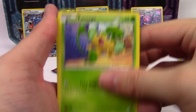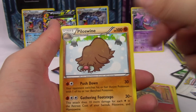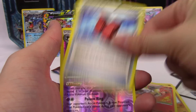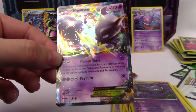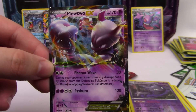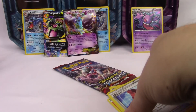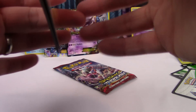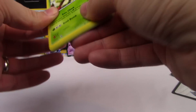I want a Mewtwo — he's cool. Second Breakthrough pack: Elgyem, Cubone, Hippopotas, Cyndaquil, Piloswine, Braixen, Assault Vest, Haunter — hey, there we go! Mewtwo EX — Photon Wave Mewtwo EX! Very cool. See, if you just ask Mewtwo nicely, he will come visit you.